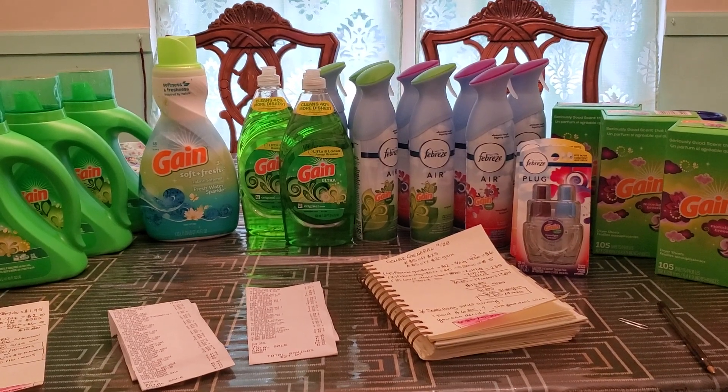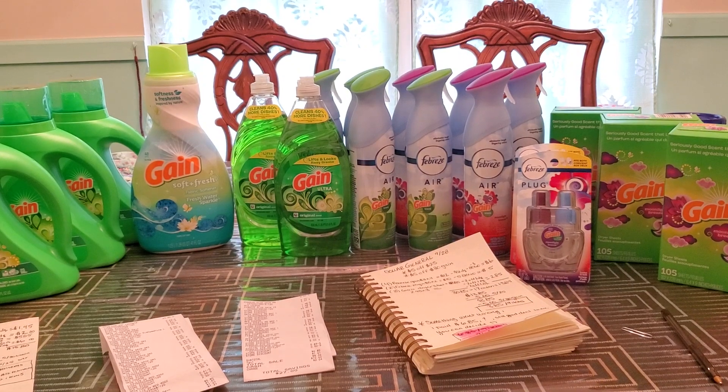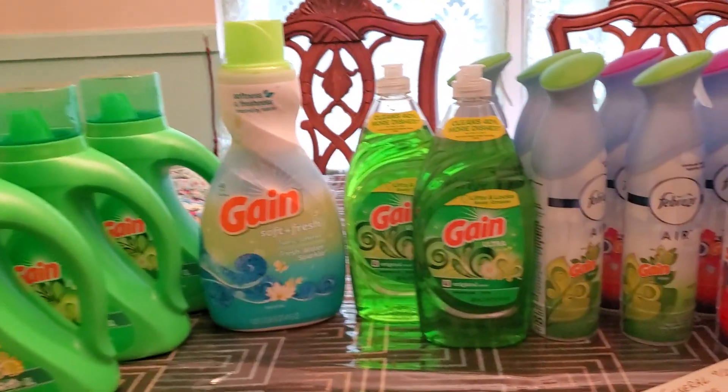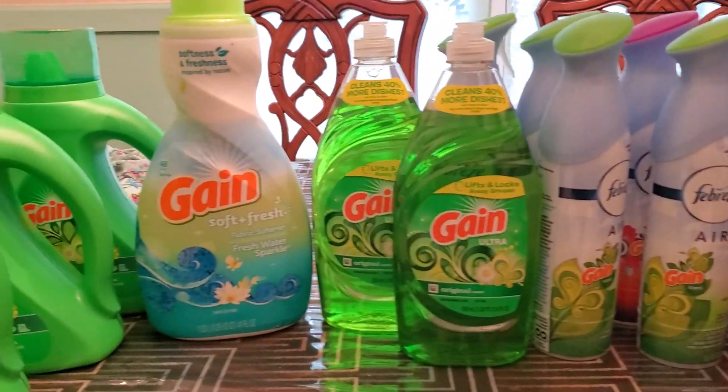Hi everyone, this is my Dollar General haul for Saturday, September 28. I used the $5 off of $25 as well as the $5 off of $30 Gain. And for everything, I paid $12.65 for 19 items, making each item only $0.67.